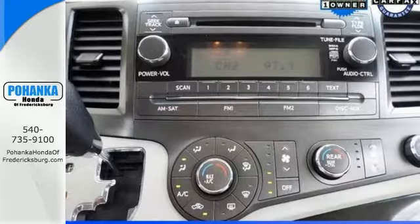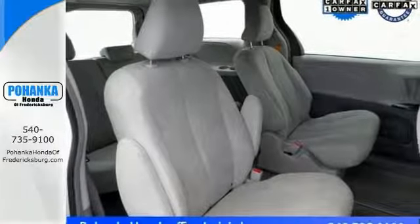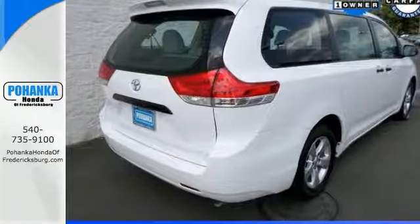It offers alloy wheels, keyless entry, and steering wheel controls. And with traction control and multi-zone air conditioning, it won't be here long.